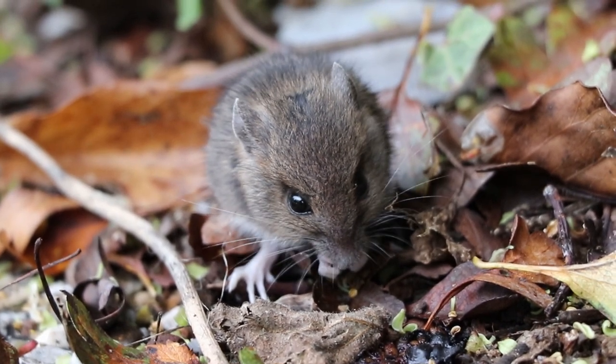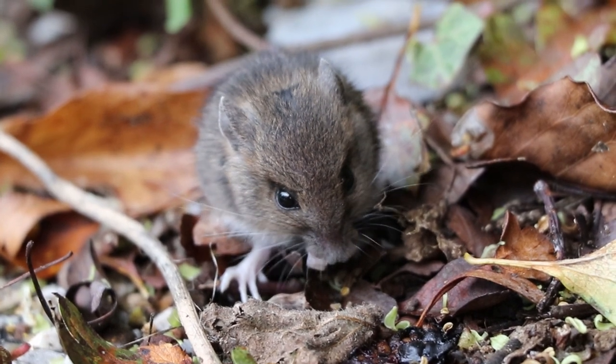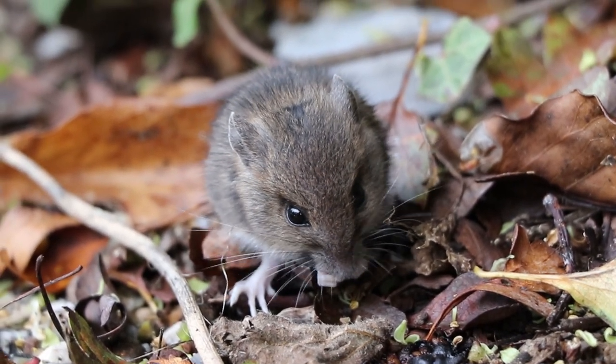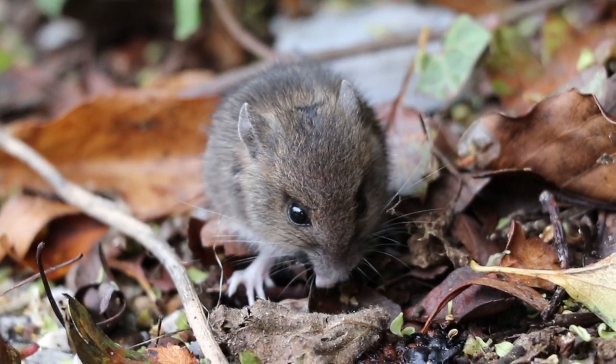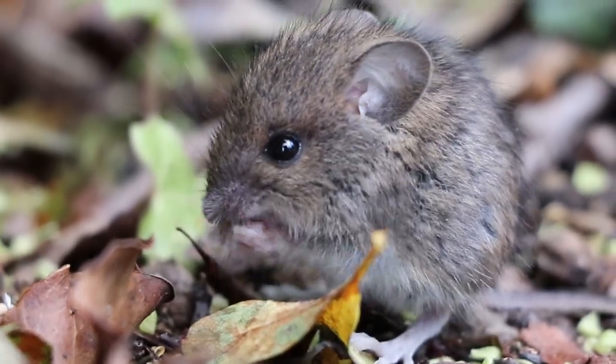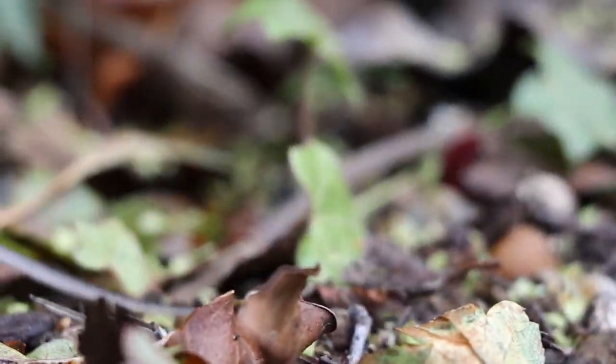Although young, this woodmouse may actually breed before the end of the year if there is enough food around to supply her and her offspring during winter, although litters in autumn and winter are normally a lot smaller than those born in spring and summer. After her feast of blackberries, our woodmouse cleans herself before returning to the undergrowth by the side of the pavement, hidden from the urban world once more.